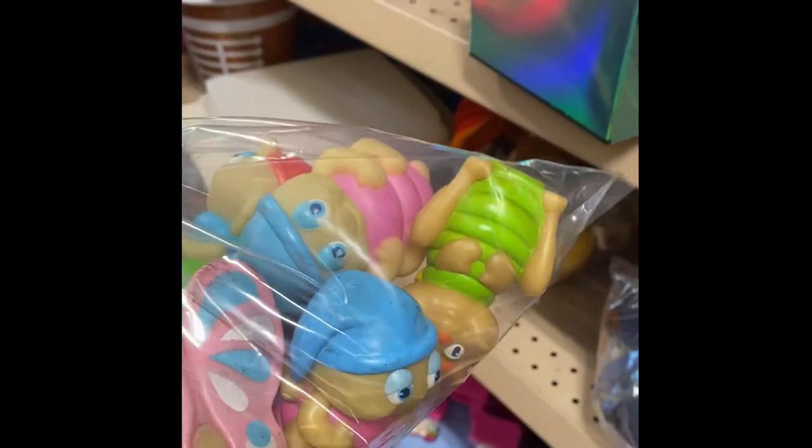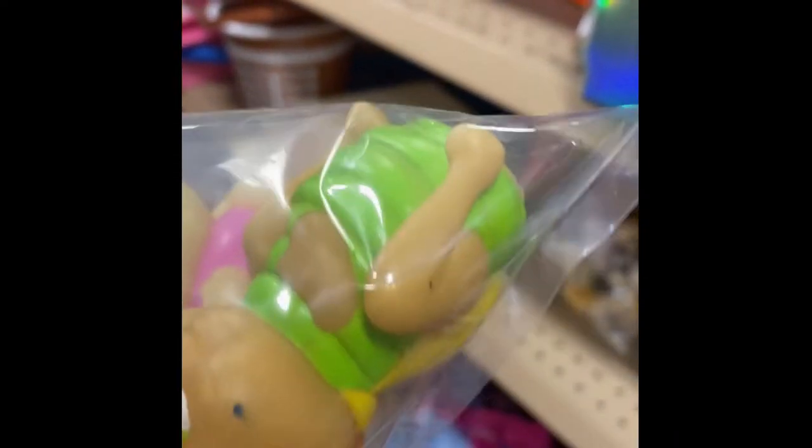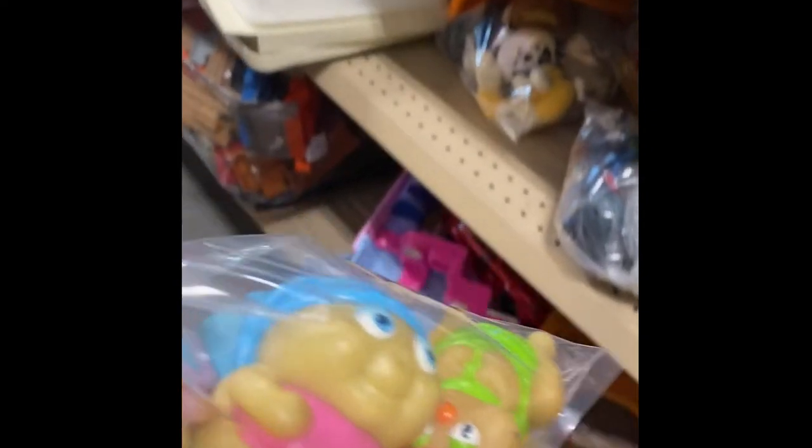Some of them look a little beat, but we could probably wash them off - maybe magic eraser. I think we'll grab these.